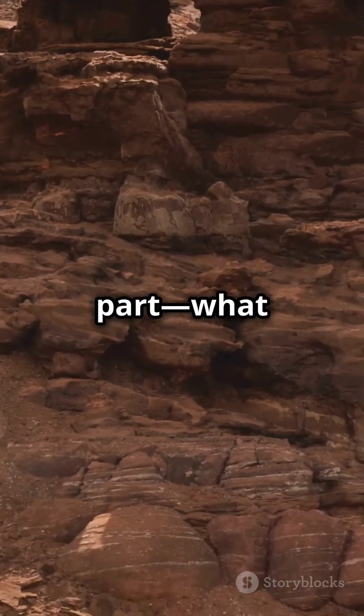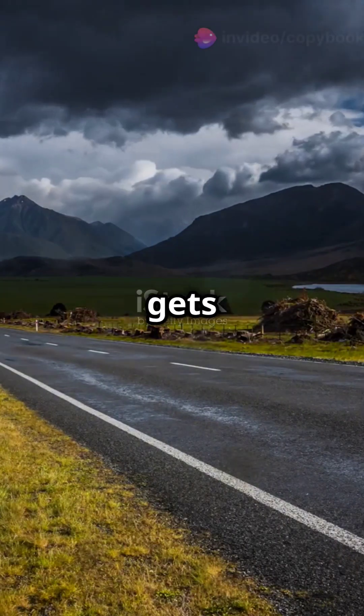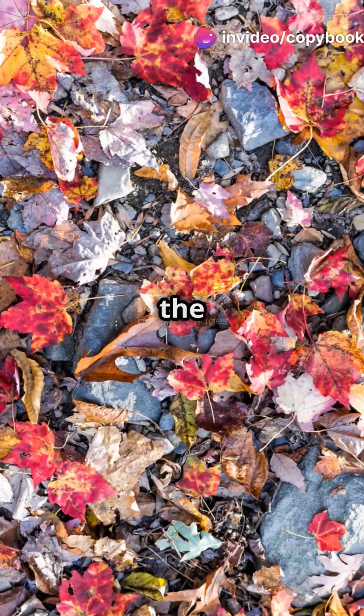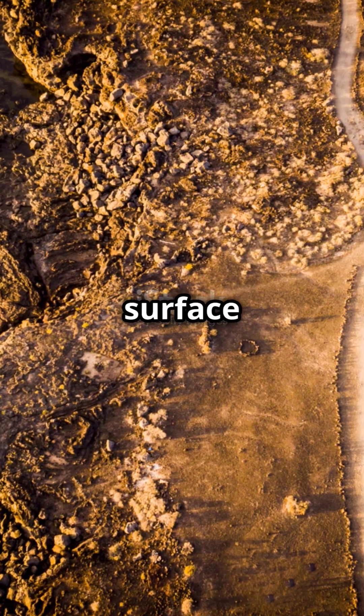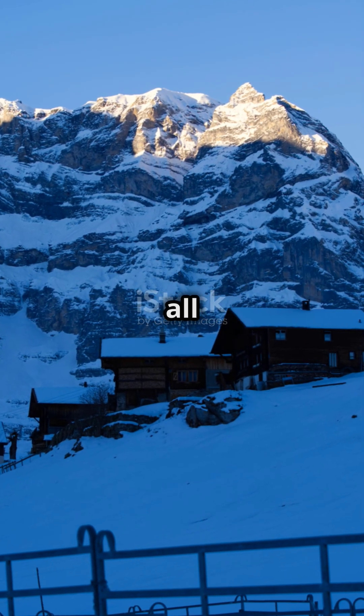Now the fun part — what happens next? Over time, the accumulating sediment gets compressed and hardens into rock. Eventually, the pressure can cause the geosyncline to uplift, forming mountain ranges. Geosynclines are key to understanding how our planet's surface changes, from mountain ranges to ocean basins.